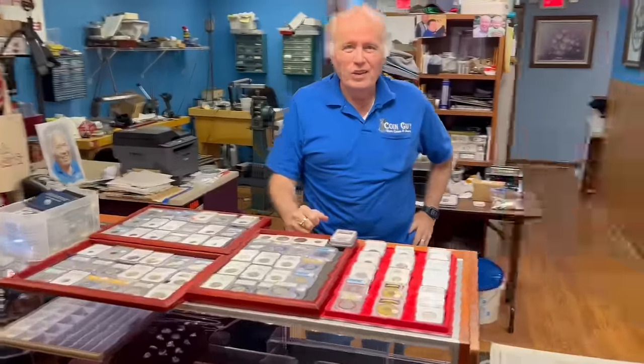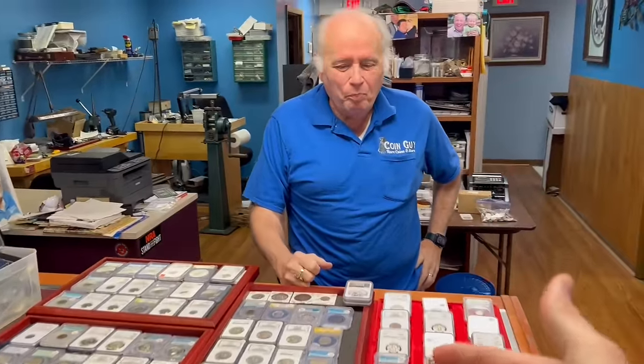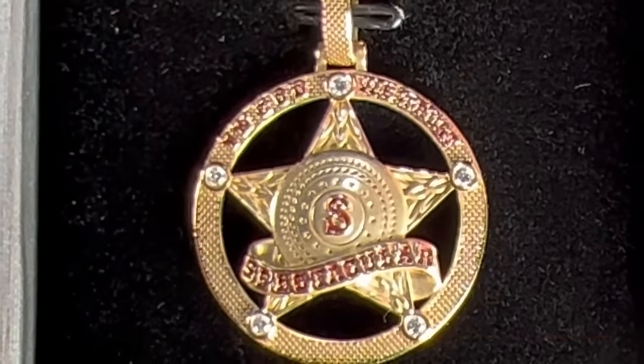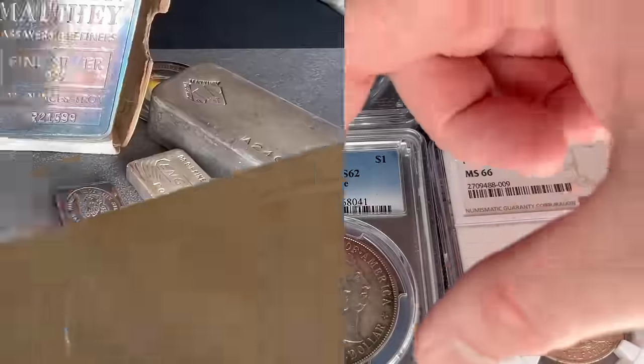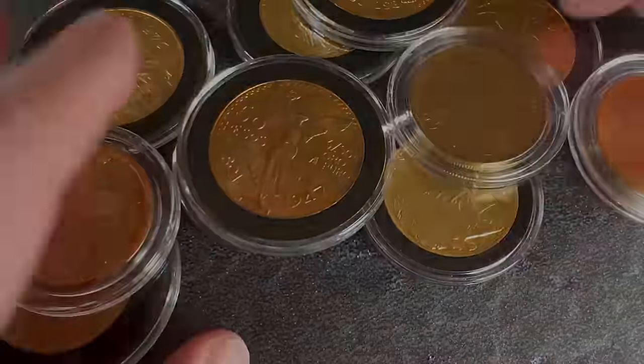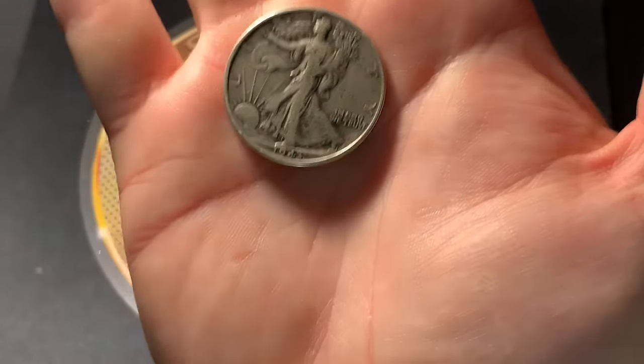Holy smokes, the coin guy has even more coins in his shop — this is part two of the big collection we bought. Hello everybody! I seek to educate and entertain you through my journey of collecting coins and stacking precious metals. I encourage you to subscribe and please stay with me on this journey. I am Spectacular — the Silverstacular!